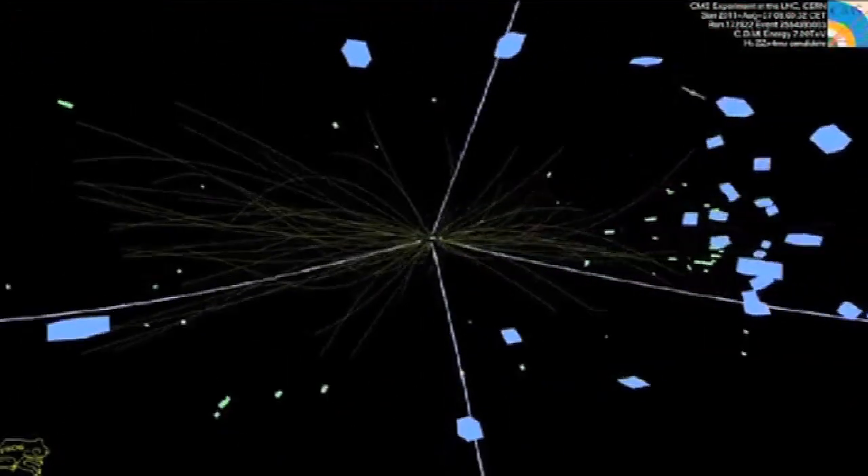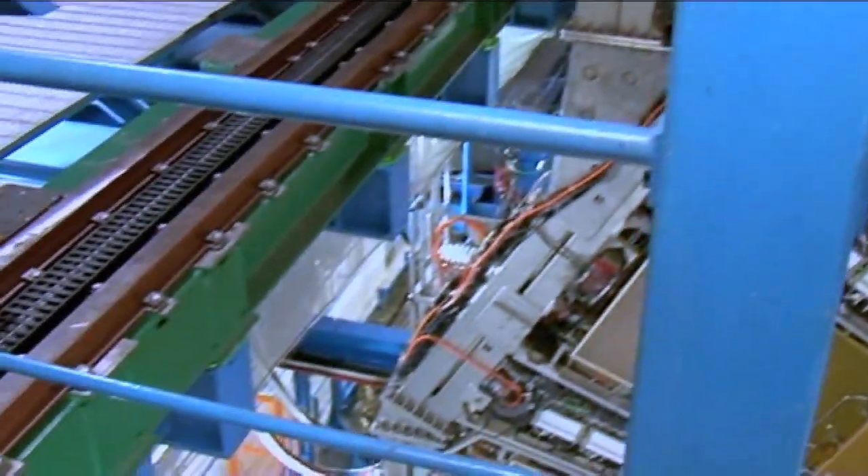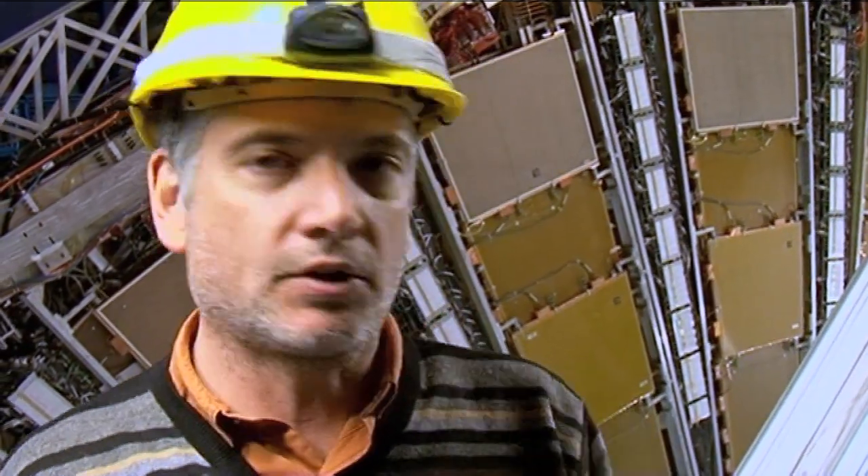We can't possibly store all of those snapshots in any known storage medium. So what we have to do is decide very quickly whether one of these snapshots is interesting or just rubbish that we can throw away. A petabyte of data comes out, goes down these cables, goes downstairs into a room full of electronics. The electronics brings it all in and filters it, making very fast decisions — I like that, I don't like that — and throws away the vast majority of it.